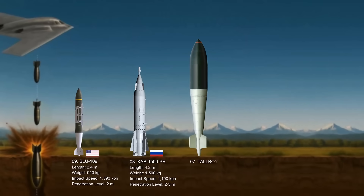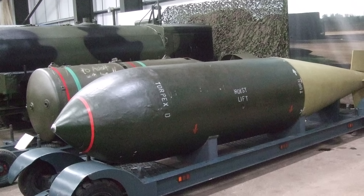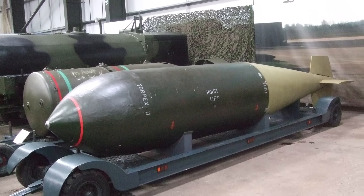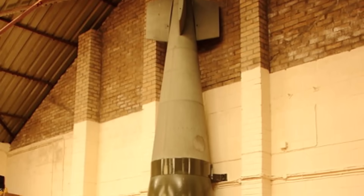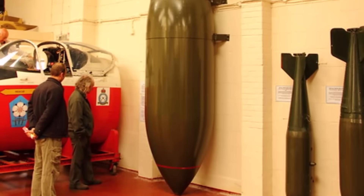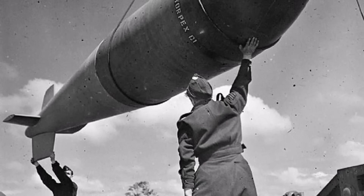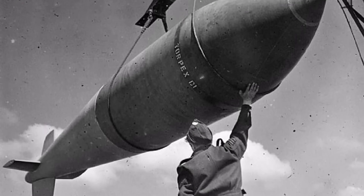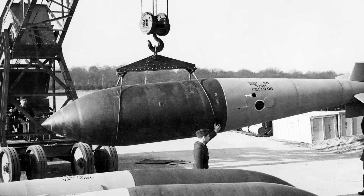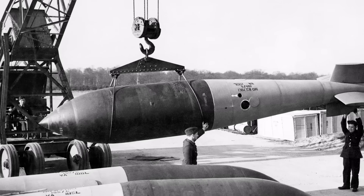Number seven: the Tallboy. A significant British earthquake bomb developed during World War II, it was specifically designed to penetrate deeply into hardened targets like reinforced concrete bunkers, submarine bases, and railway tunnels before detonating. It aimed to create an earthquake effect by exploding underground and causing structural damage, making it an early form of a bunker buster. It has a length of 6.4 meters and weighs approximately 5,400 kilograms.